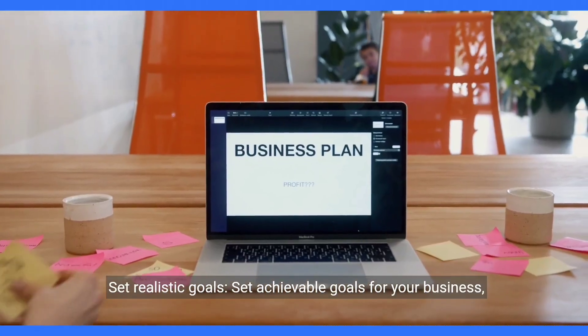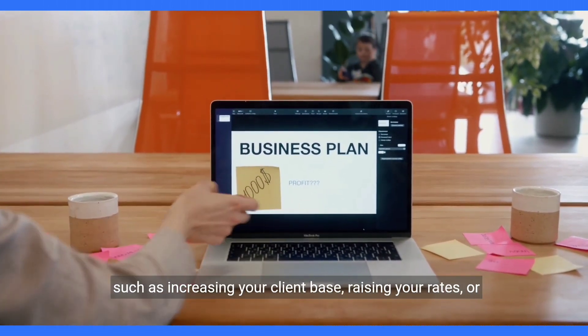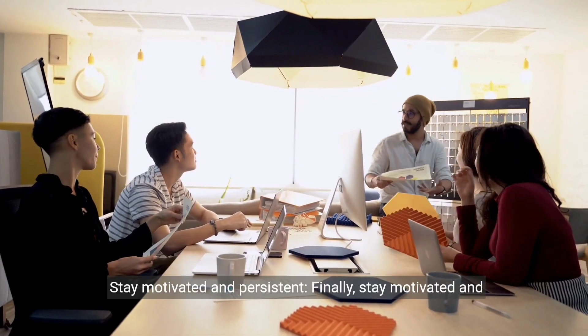Set realistic goals. Set achievable goals for your business, such as increasing your client base, raising your rates, or expanding your services, and create a plan to achieve them.